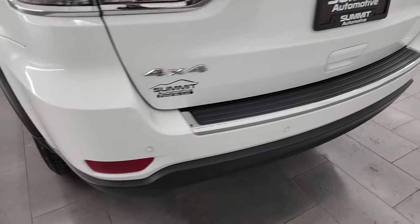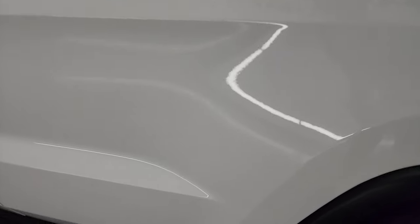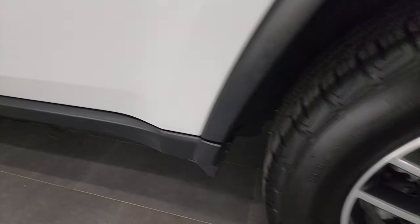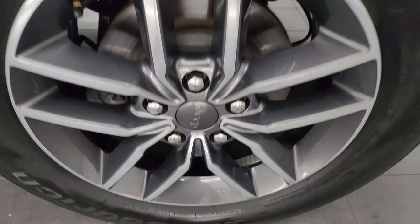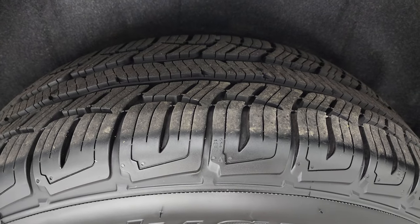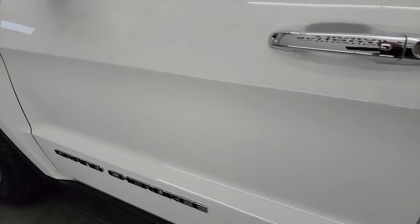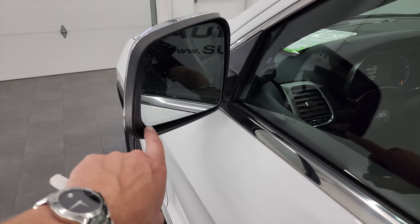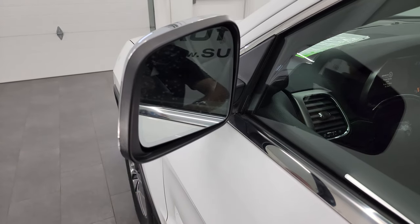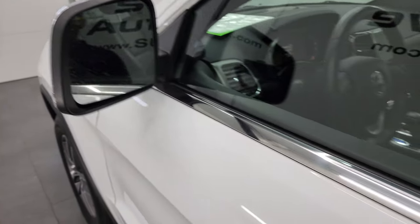Coming around to the driver's side — just as clean as that passenger side, no dents or dings on the rear quarter. The rear door looks really good as well, and the back wheel is just as nice as the rest. That tire has just about all its tread too, and the rest of the side of the vehicle looks really nice — no dents, no dings. This is a one-owner clean title history, clean Carfax out of Wisconsin. It has the heated mirrors with built-in blind spot monitoring and directional signals.